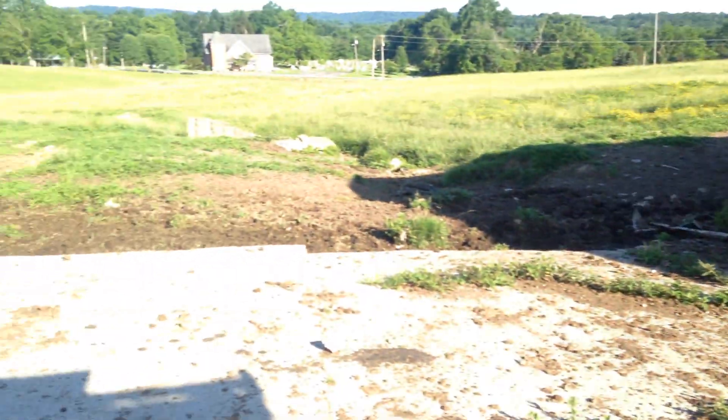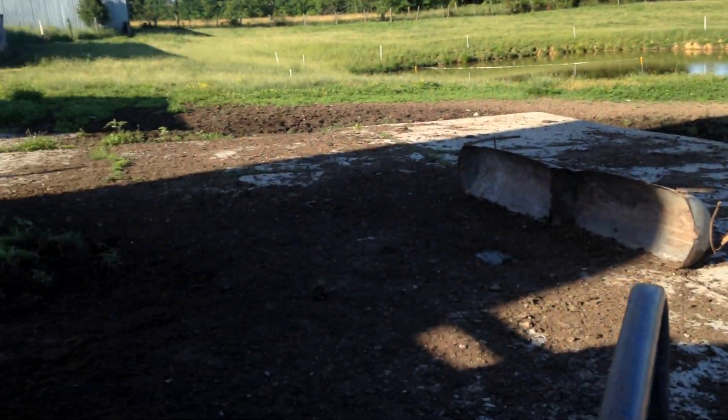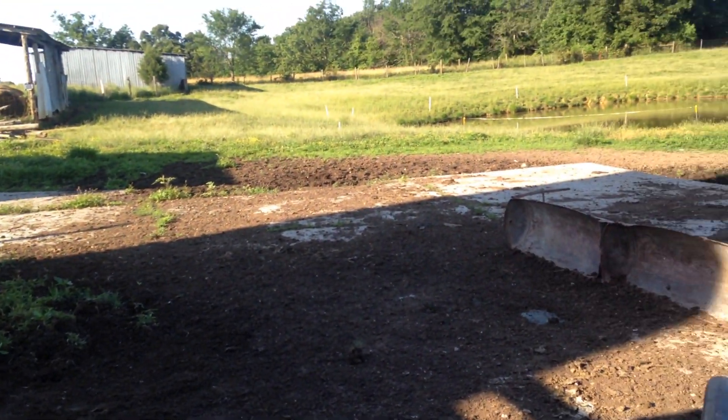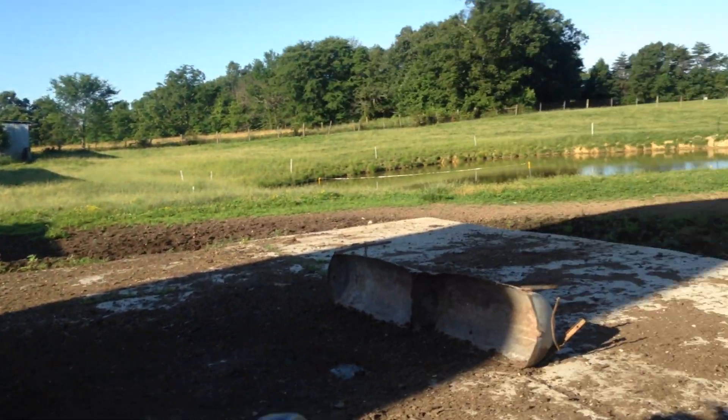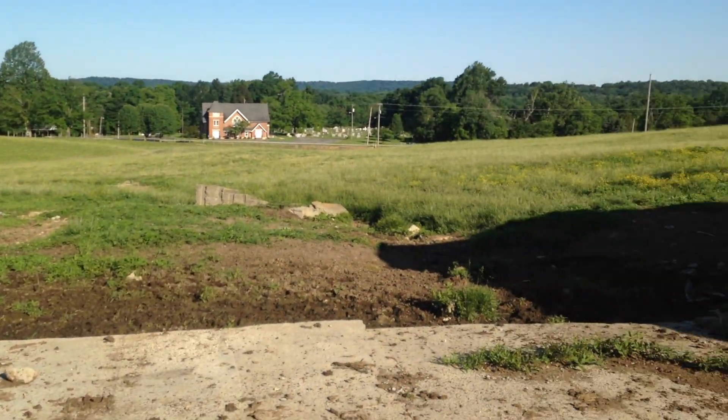We lease this farm — I lease this pasture and these barns from my dad, because he's after the crops and I'm after the livestock facility.